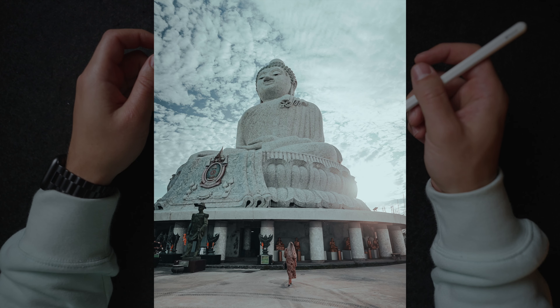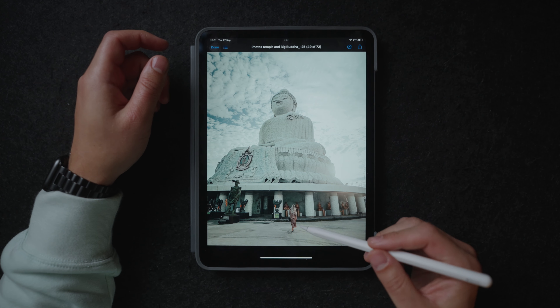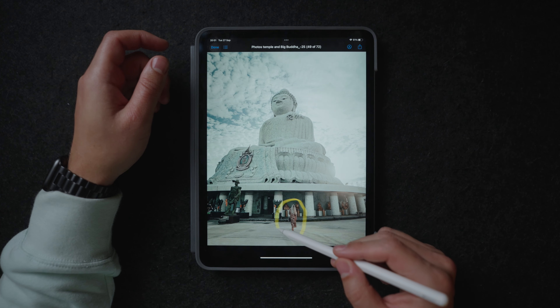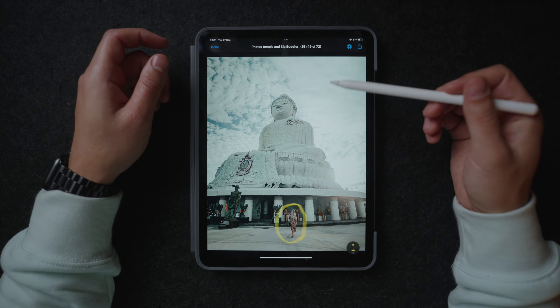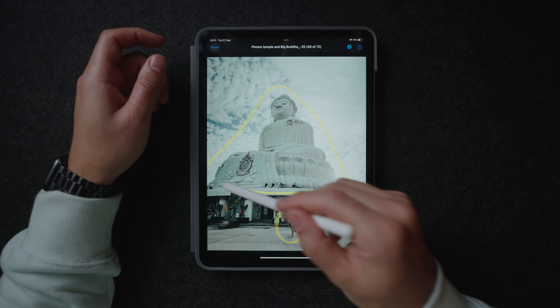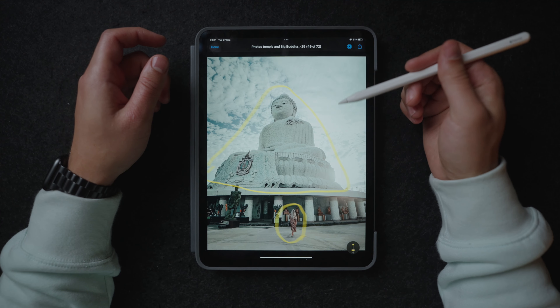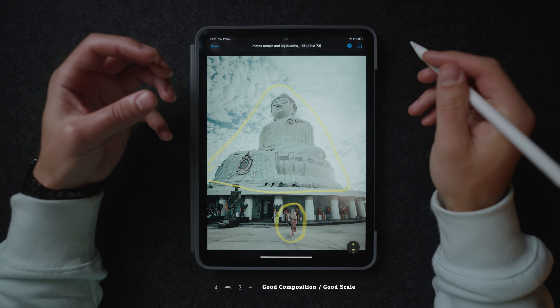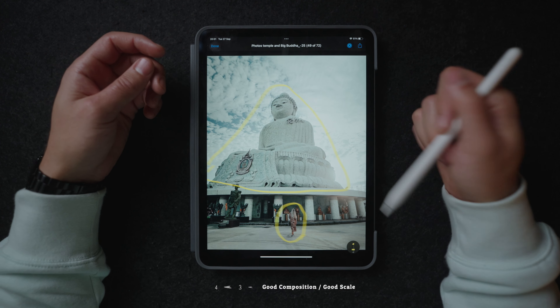This is another photo of Thailand. Why I really like this photo is because of the scale — I have my girlfriend framed in front of the building and you can really see that this statue is freaking huge in comparison to my girlfriend. Adding scale to your photos can really help you emphasize something, like in this example the size of this statue.